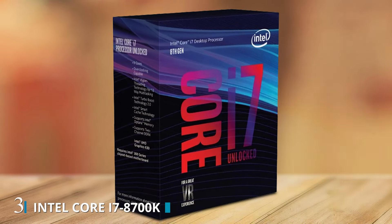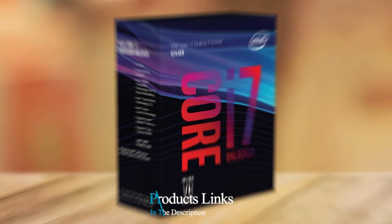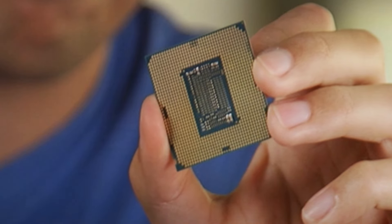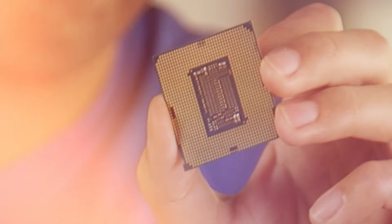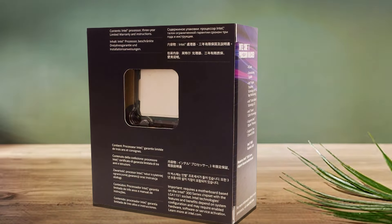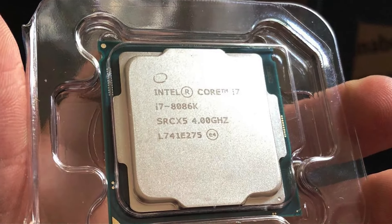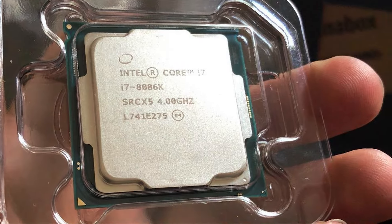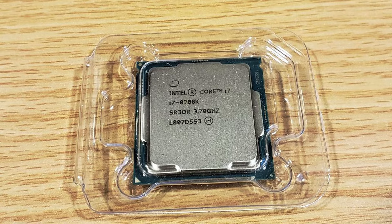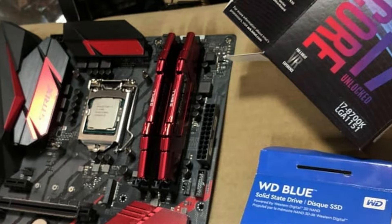Number 3: The Intel Core i7-8700K desktop processor is a powerhouse designed for high-performance computing needs. With 6 cores and 12 threads, it offers impressive multitasking capabilities, making it ideal for gaming, content creation, and demanding workloads. Featuring a base clock speed of 3.7GHz and a turbo boost frequency of up to 4.7GHz, the i7-8700K delivers exceptional processing power, ensuring smooth performance in even the most demanding applications. Its unlocked multiplier allows for easy overclocking, giving enthusiasts the flexibility to push the processor beyond its stock speeds for enhanced performance.